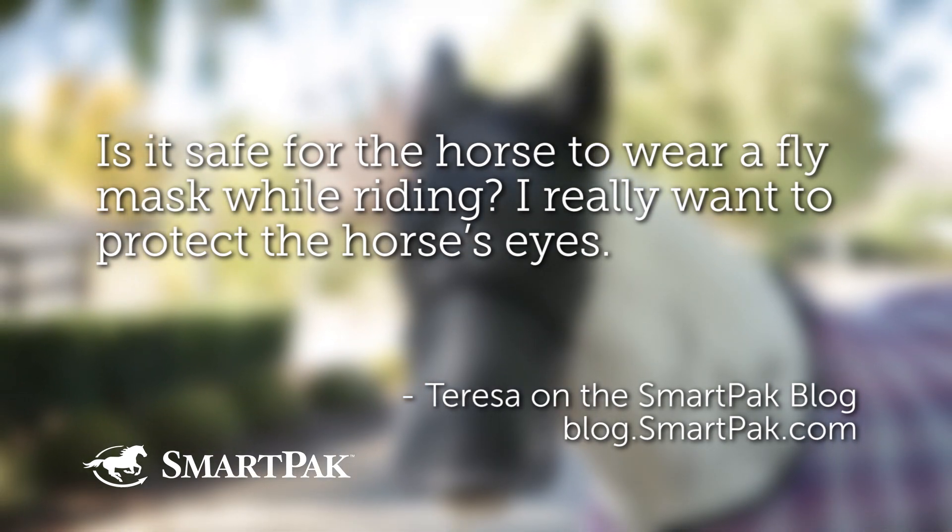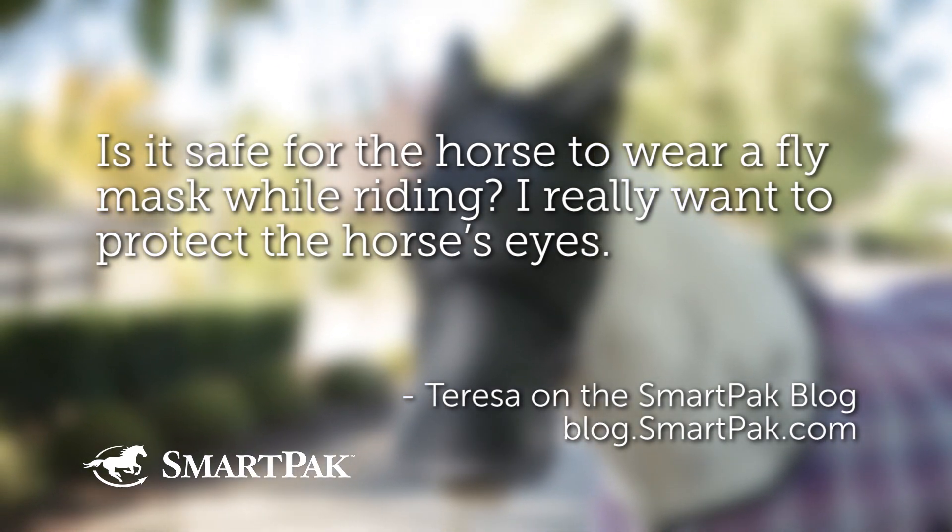Is it safe for a horse to wear a fly mask while riding? I really want to protect the horse's eyes.